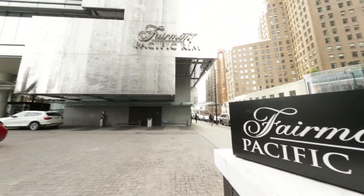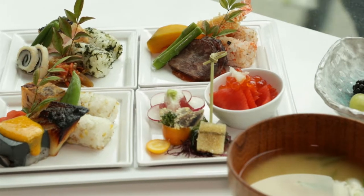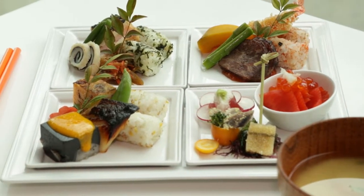Here is the Wakedokuyama Gozen. Very traditional, gorgeous lunch special. It comes with some miso soup, wagyu, sashimi, and sable fish. It's very, very good.